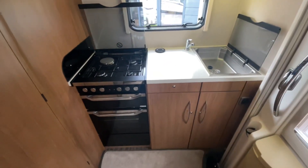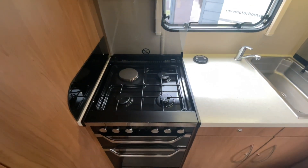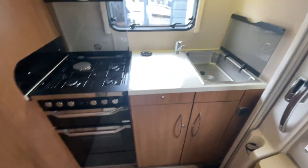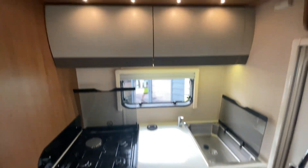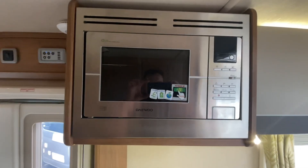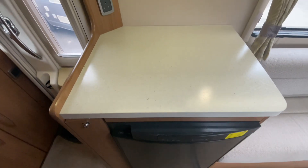This is the end kitchen layout. We have the three-gas hob and electric hotplate above, then a full oven and grill alongside the sink basin and good storage above. To the right of me is the microwave, directly below that is a good prep area, and then the three-way fridge.